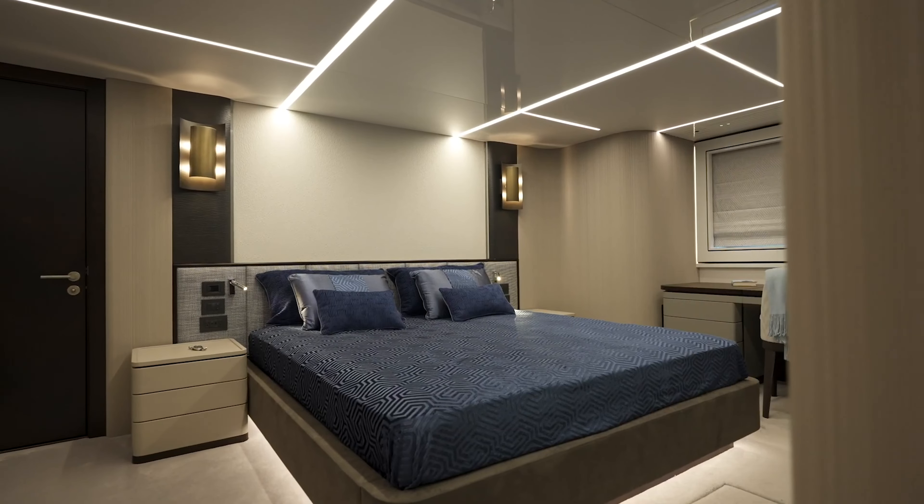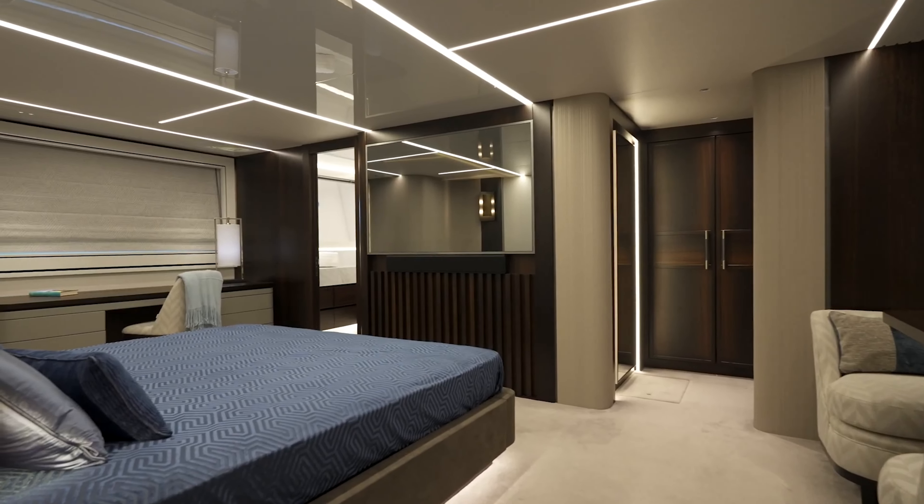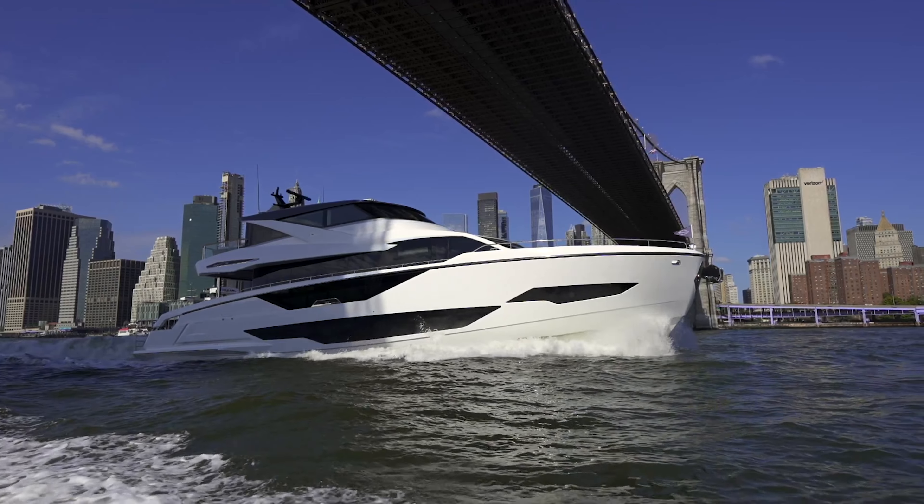The master stateroom is a haven, offering breakfast nooks, vanity spaces, and a harmonious blend of luxury and comfort.